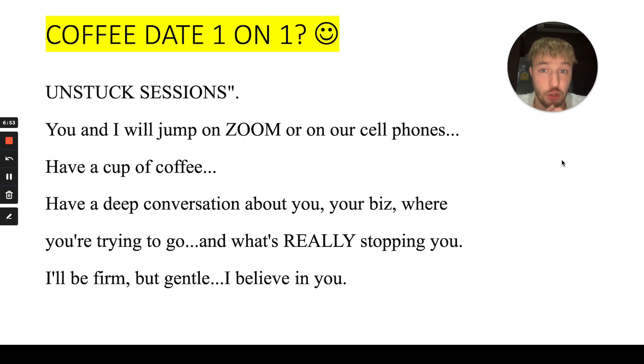On this unstuck session, you and I will jump on a Zoom, Skype, or WhatsApp call, have a cup of coffee, and have a deep conversation about you, your business, and where you're trying to go — and what's really stopping you. Lots of affiliates have mindset issues, money issues, don't know which landing page will convert, or don't know which guru to follow. You're stuck but you want to get further. You don't want to procrastinate — you want to get results. I'll be firm with you but I promise I'll be very gentle, because I believe in you.